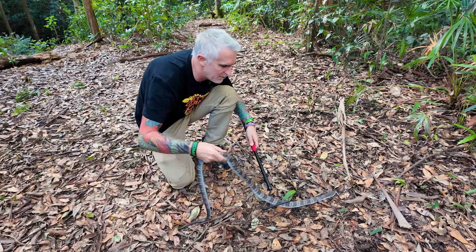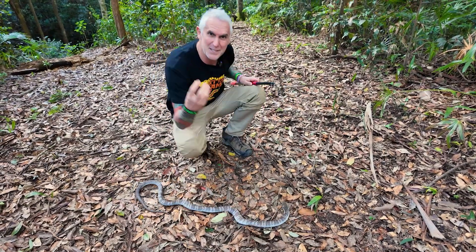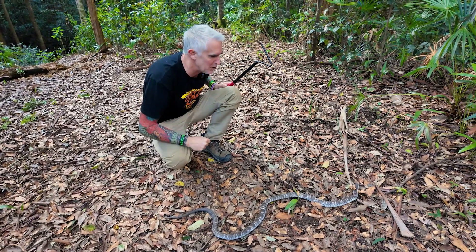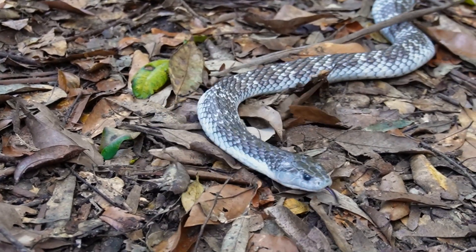The venom works quickly because it has to stop and immobilize the prey before it can get away. The venom also helps break down the animal's body, starting pre-digestion on the inside. So when the snake gets the prey down into its stomach, it can digest it a lot quicker and get out there to find more food.